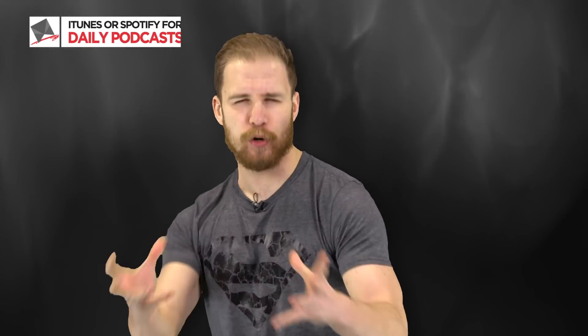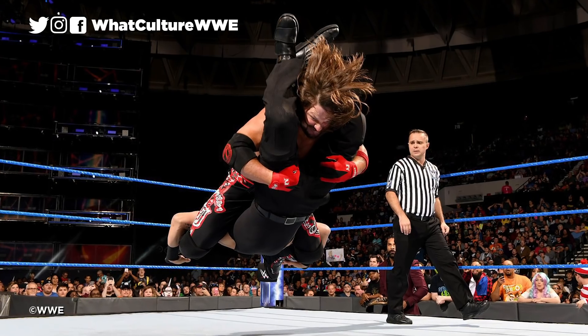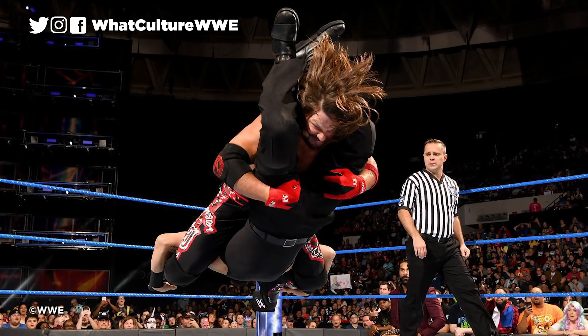Crafting a finisher is a fine art. Having to look brutal enough to end a contest convincingly, whilst also being simple enough to be performed for the foreseeable future, it is no easy feat to land on this character-defining match-ender. In 2020, we now seem to live in an age of wrestling where the elaborate has overtaken the efficient.